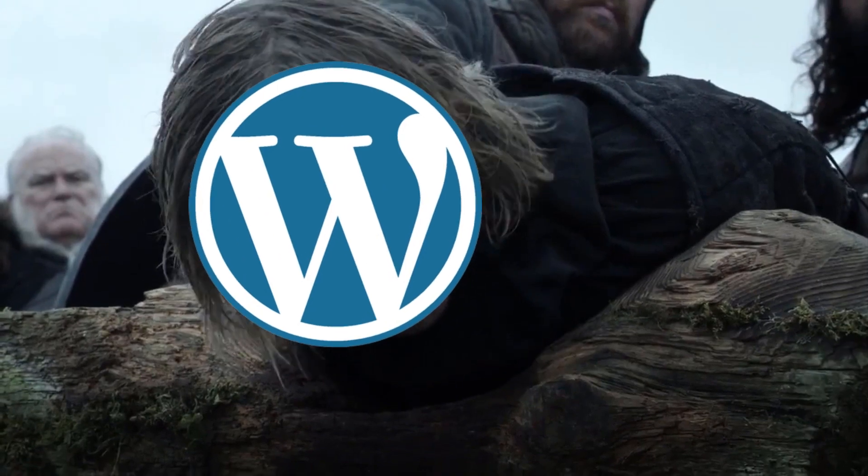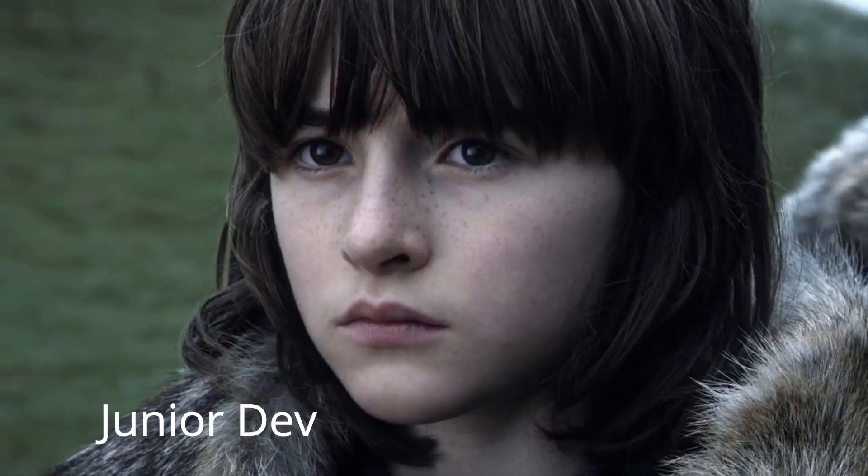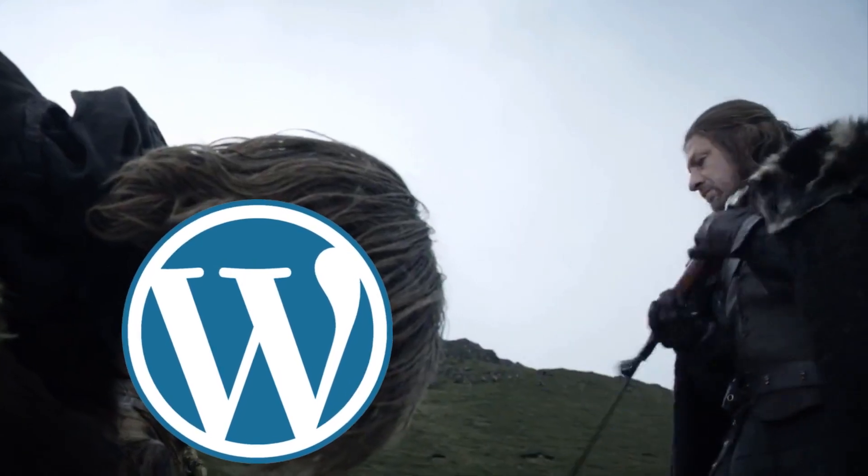But what is even a headless CMS? Do you need to hire a warrior with a big sword to make it headless and rip the head off?